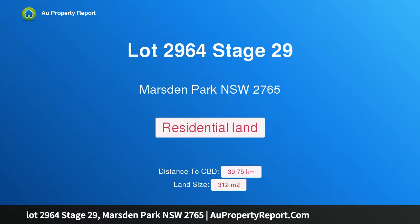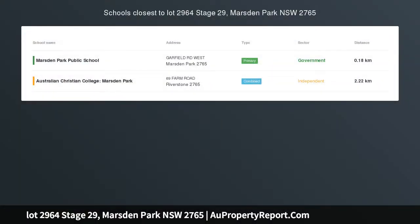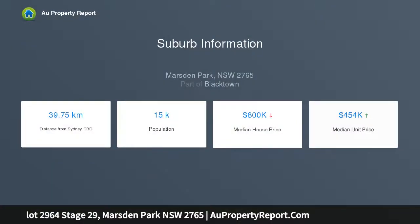Hi, I am glad to introduce Property Lot 2964 Stage 29, Marsden Park NSW 2765, Build Your Dream Home. Century 21 Infinity presents this beautiful block of land in the prestigious suburb of Marsden Park CLARA.